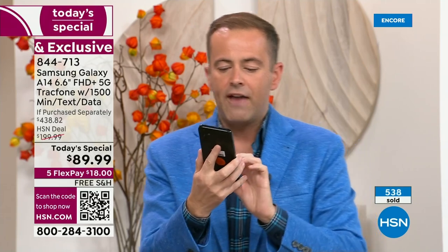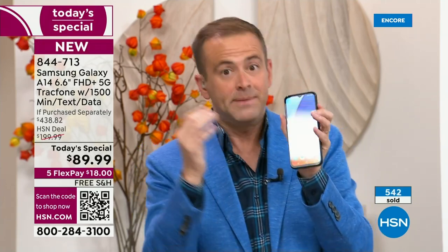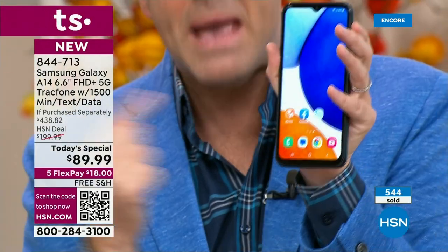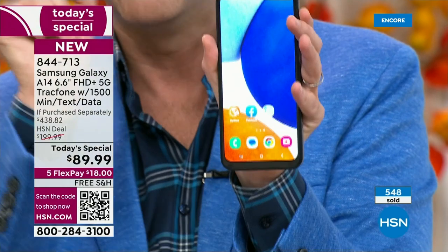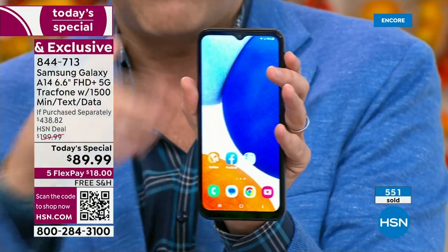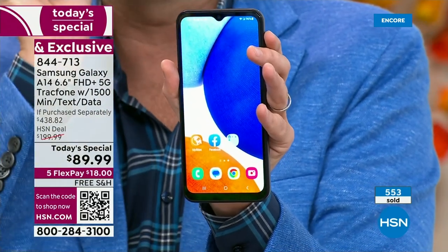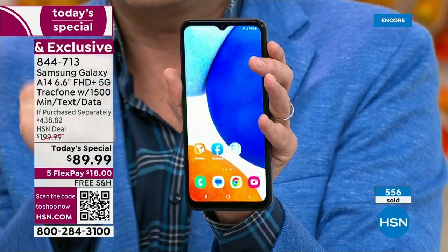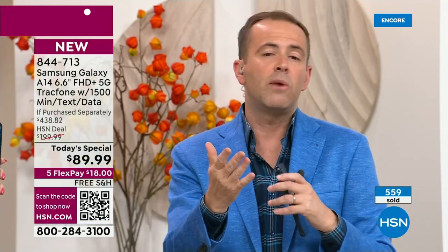If you find it hard to see the screen — my mom struggles with this a lot — this is massive. It is the biggest cell phone in terms of screen size we have ever done. It is 6.6 inches. We were comparing this to other smartphones that we all own — it is massive in comparison. It's also the slimmest, sleekest, and lightest weight.